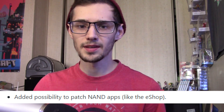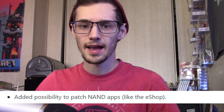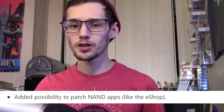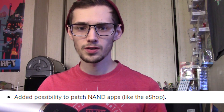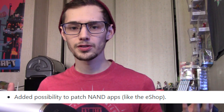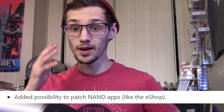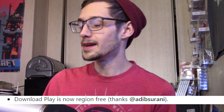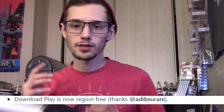Added is the possibility to patch NAND apps like the eShop. This is really interesting because it could potentially block update checks, block out parts of the eShop that give you nags, or even add extra functionality like additional search functions. This also extends to other system titles, so other system titles can actually be modded — which is really interesting. What are we not able to do anymore?